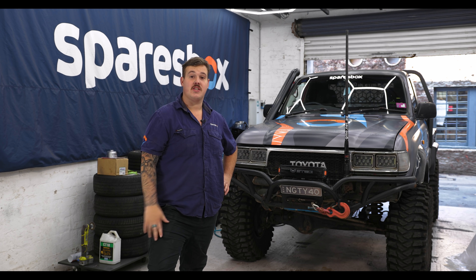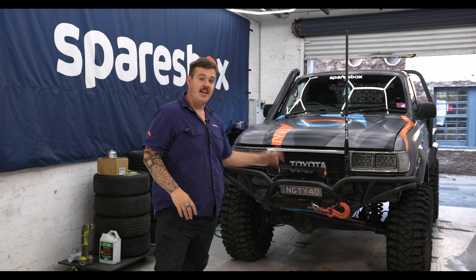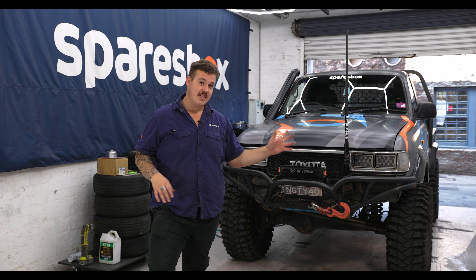It's upgrade day on the 80s, which is super exciting. To start off with, it's getting a new bar and a new winch, but there are some things we're going to be keeping.